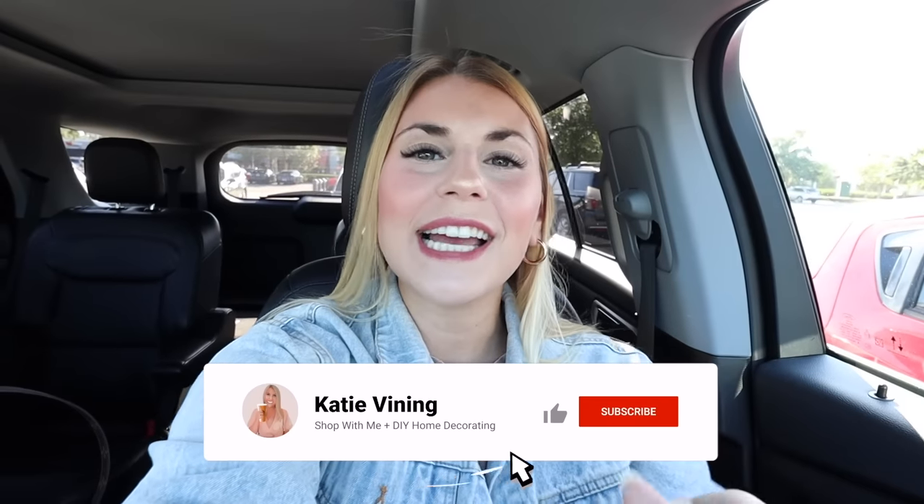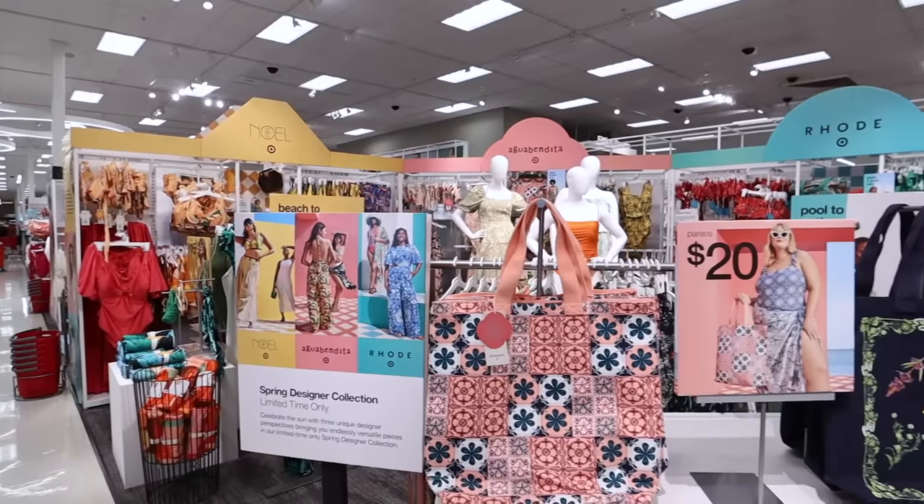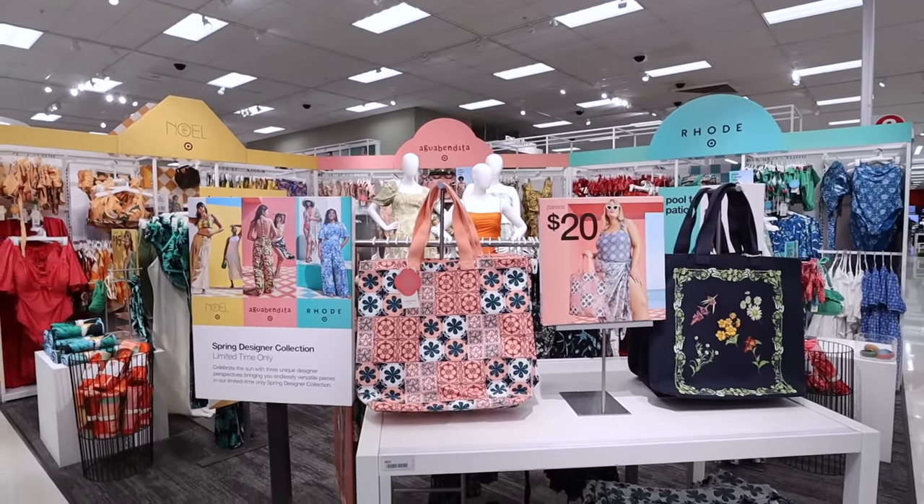Tomorrow for Target Tuesday, we're gonna be looking at the new Hearth and Hand summer decor collection. Spoiler alert — I'm really disappointed in this collection, so definitely come back tomorrow if you want to hear all my thoughts and see the new items. Make sure you come back for that. If you're excited, be sure to give this video a big thumbs up, hit the subscribe button down below and the notification bell. We have a ton to cover — this video is super long because I wanted to show all the new clothing items.